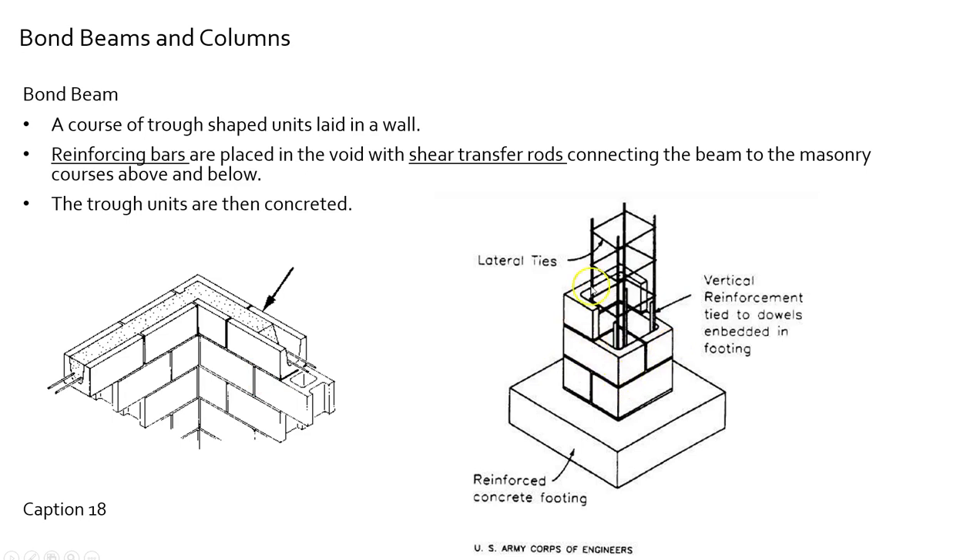Another version — not too common. Bond beams in walls are very common, but bond columns are less so. Here we have precast blocks that are built up around the rebar and then filled with concrete or grout, creating a bond column. I've never come across bond columns in professional experience myself — bond beams, yes, they're very common.